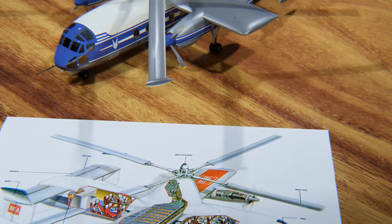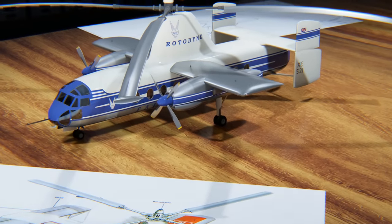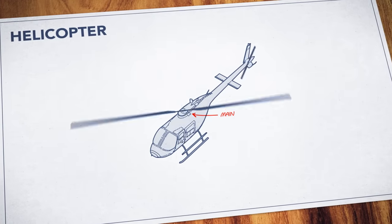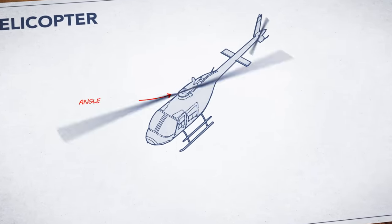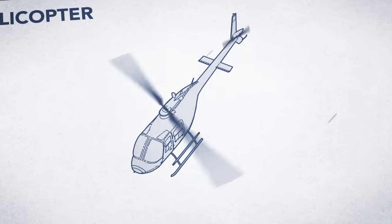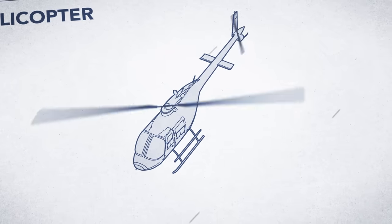To understand why this machine was so revolutionary, consider that it doesn't work like a helicopter. A helicopter uses engine power to spin a rotor blade, which forces air down to create lift. And tilting the rotor is what allows the helicopter to move in a given direction. That's the basic idea. But that's not how a Rotodyne works.